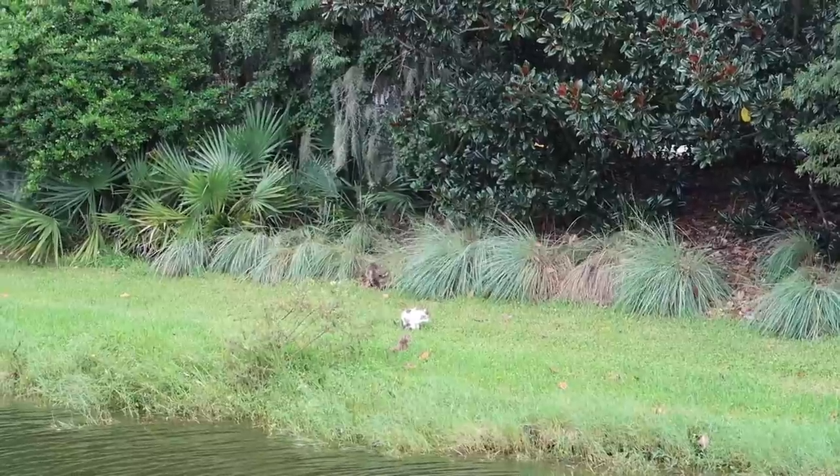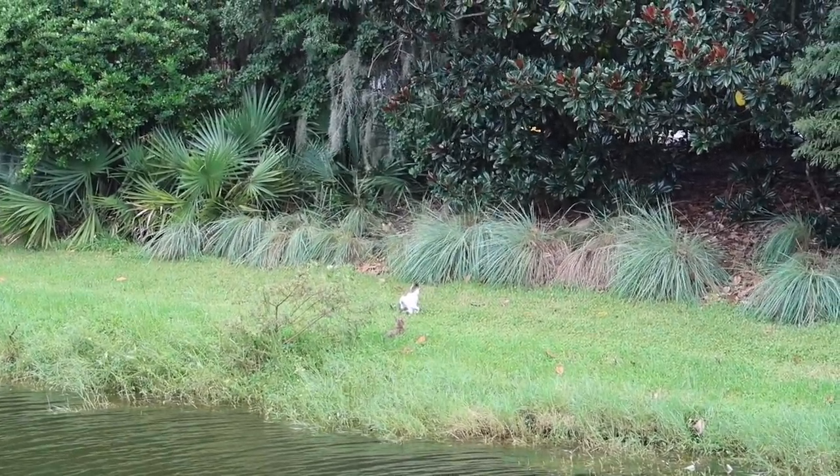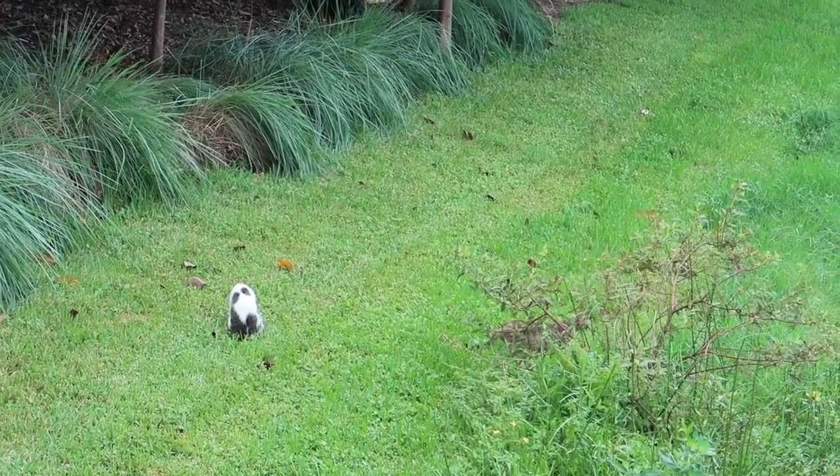We can see some cats — it's the first time I've ever seen cats at Disney World, although I know they're here. They must be strays or the ones that come to catch mice, but why would they be out here?